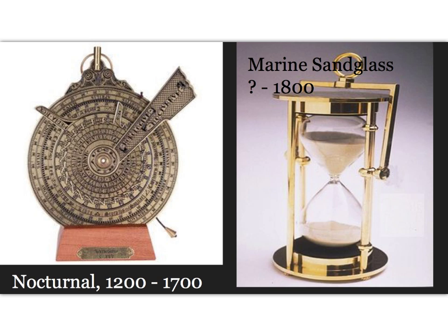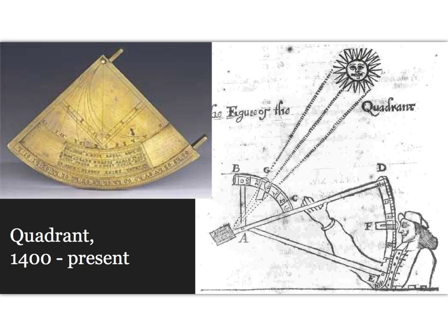Sandglasses were employed to measure the time at sea or on a given navigational course, measuring repeated small time increments — for example, 30 minutes. Used together with the log, smaller marine sandglasses were also used to measure boat speed through the water in knots. Multiplying the ship's speed by the time the course had been kept gave travel distance.